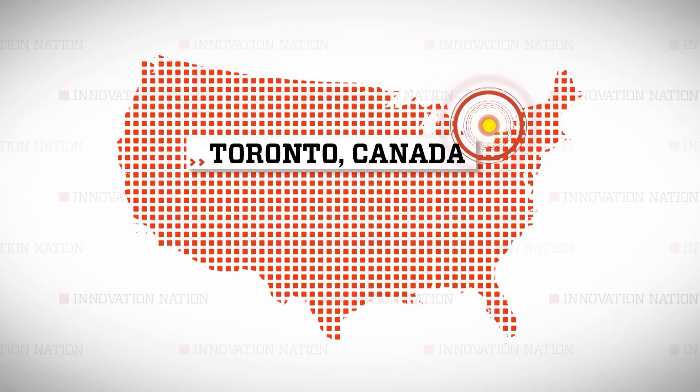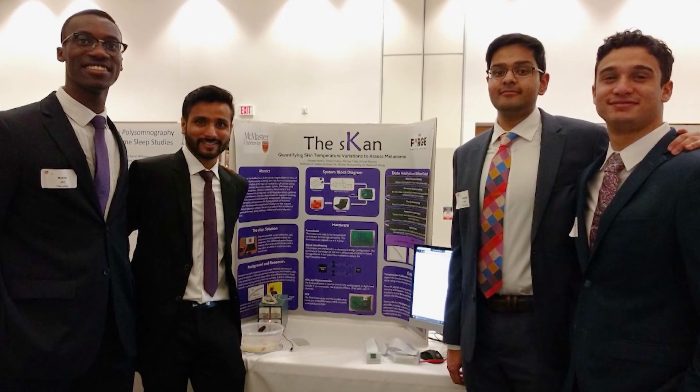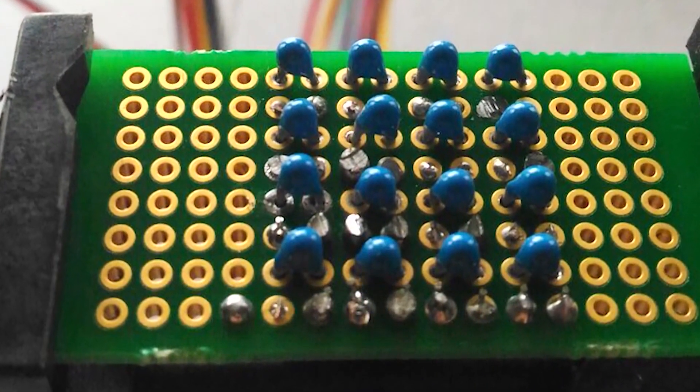I traveled to Toronto, Canada to visit college engineering graduates Rotimi Fadilla and Michael Takla, who used new research information to develop a prototype skin cancer detector.